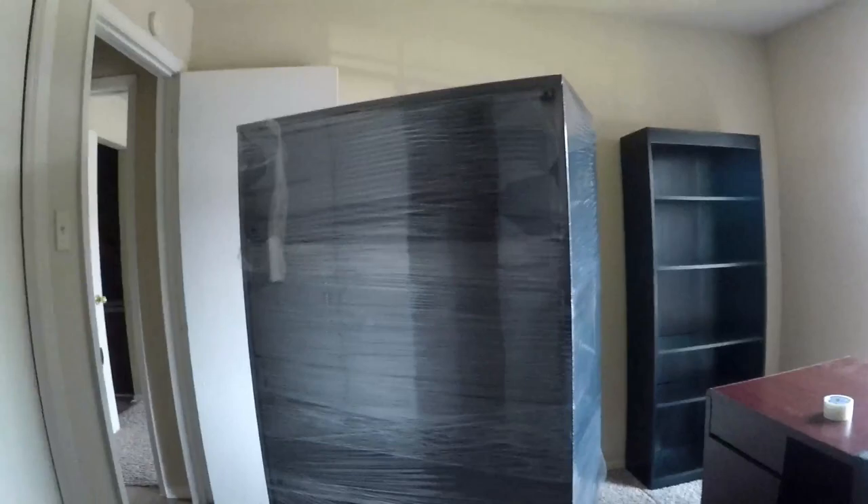As you can see we got this cabinet, it's kind of awkward, so to get it out from here — we don't wanna slide it or damage the wall or the floor.